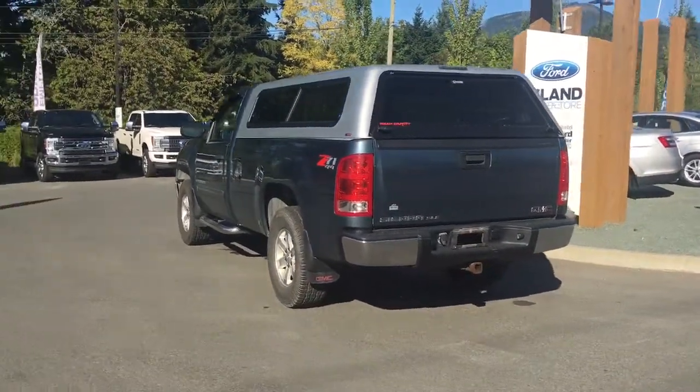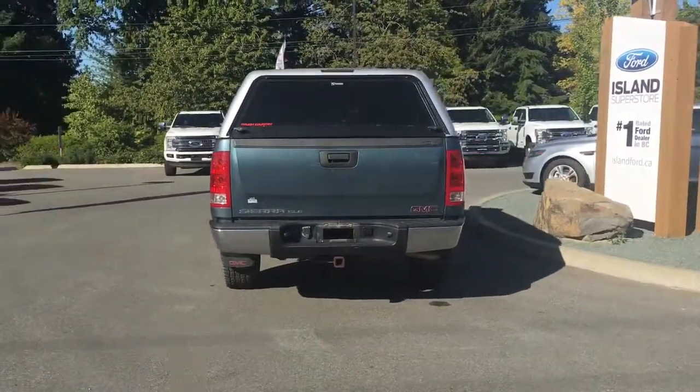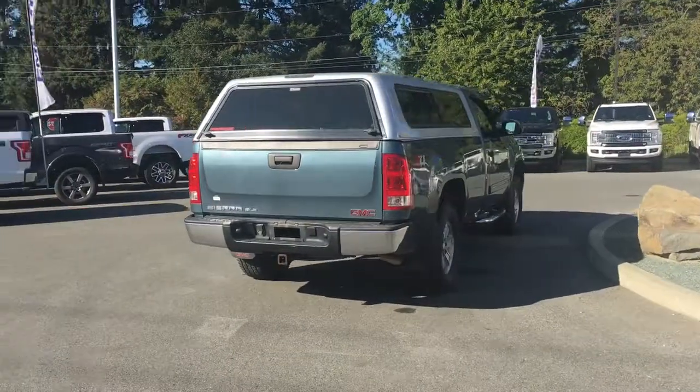We're just giving you a sneak peek here, as this vehicle has just arrived on the lot. Check back soon for more pictures and a full-length video at www.islandford.ca.